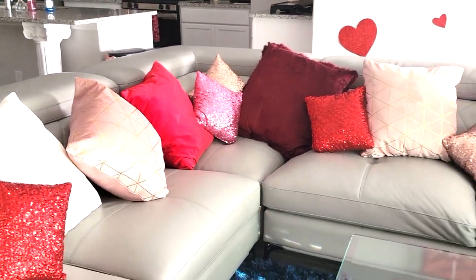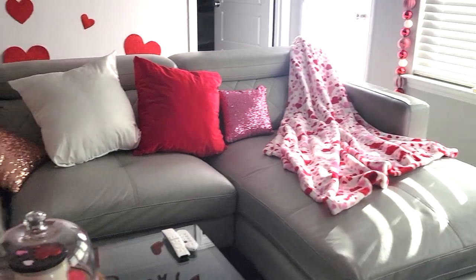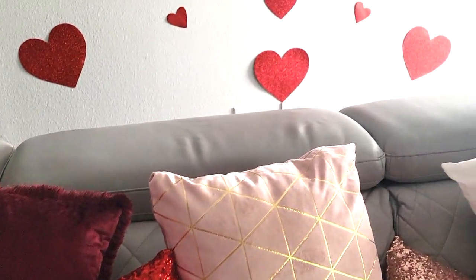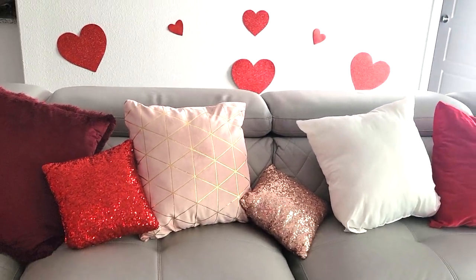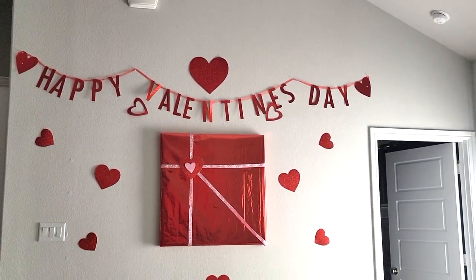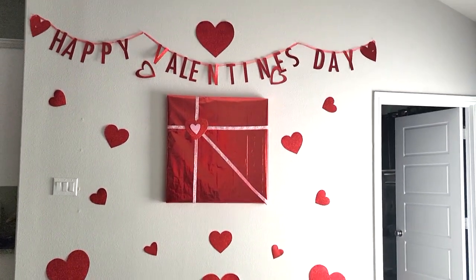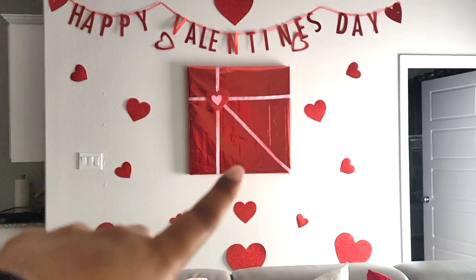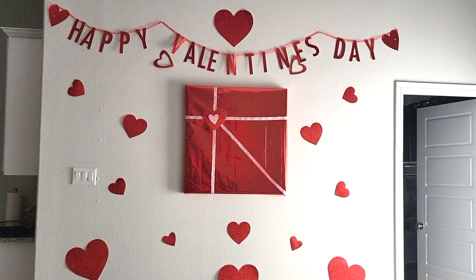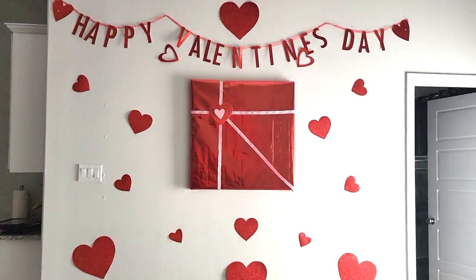These are the pillows and of course they are red, white, and pink to go with Valentine's Day. I absolutely love Valentine's Day — it's in my top three holidays. And right behind the couch is my Happy Valentine's Day sign. I have some hearts scattered about. And then this is actually a painting which I covered up for Christmas, and I just turned it into a Valentine's Day — it kind of looks like a chocolate box.